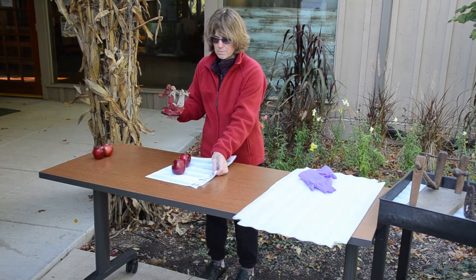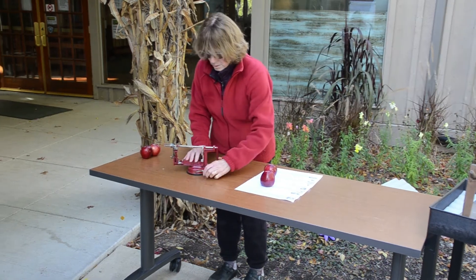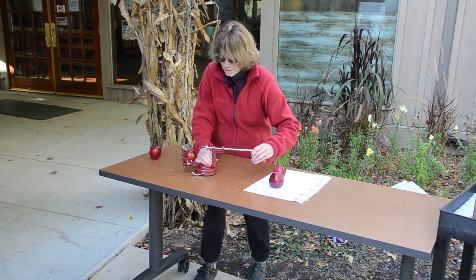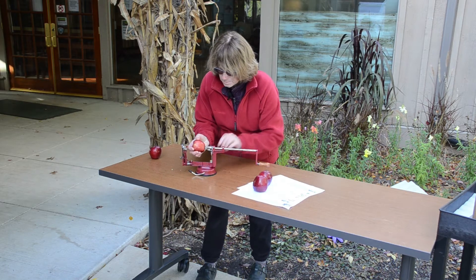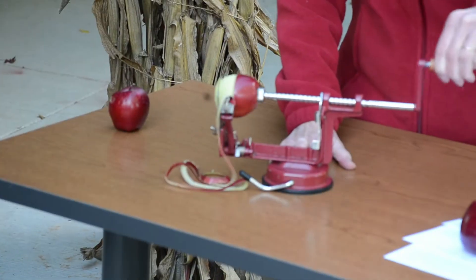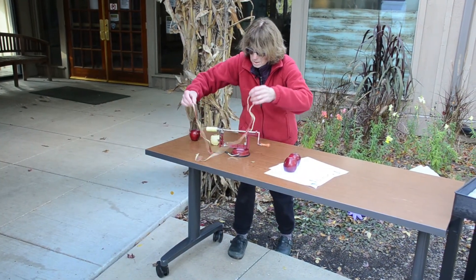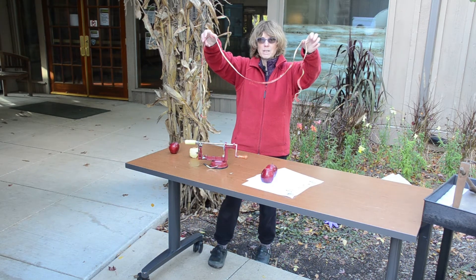I will put it on the table and latch it down. The suction holds it down just fine. I'm going to take one of my apples, put the small end onto the prongs, and now I'm going to go round and round and round. There it goes — this is really a fun job to do. I'll take off my apple. I like the peels; they almost always come in one complete peel, and I've kept some to hang on my shelving — it makes a very pretty decoration.